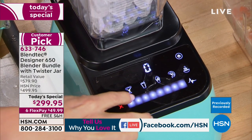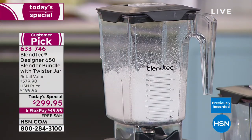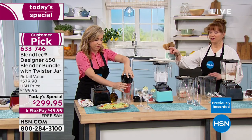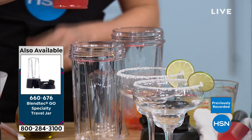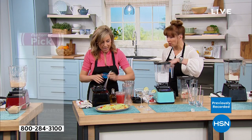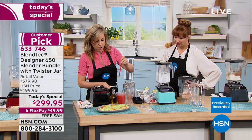This has all-metal direct drive. Check this out. Fewer than a thousand of that on-the-go cup and carafe now. That comes with its own little blender base that pops on. If you have a Blendtec from before, it will work with your older Blendtec.